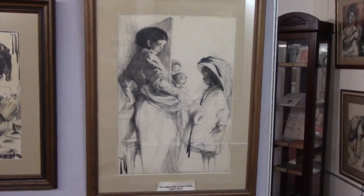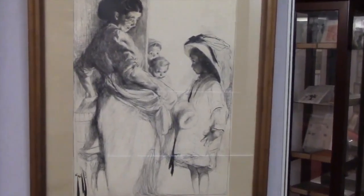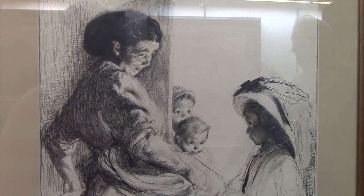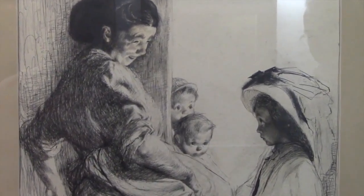My favorite piece of artwork is one with the little girl from the other side of the tracks. She has a little muff to keep her hands warm and a nice hat on, and she's visiting this lady who was washing on a scrub board in a wooden tub, with two little boys peeking around the corner.